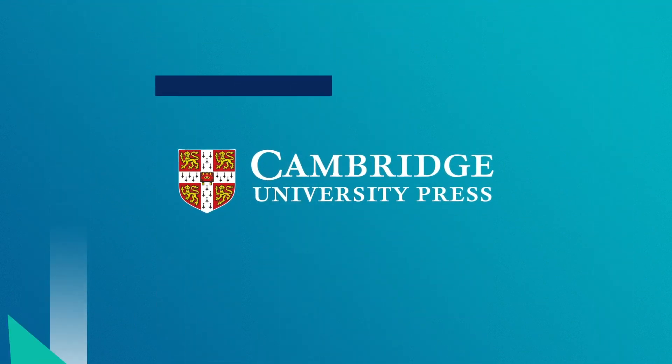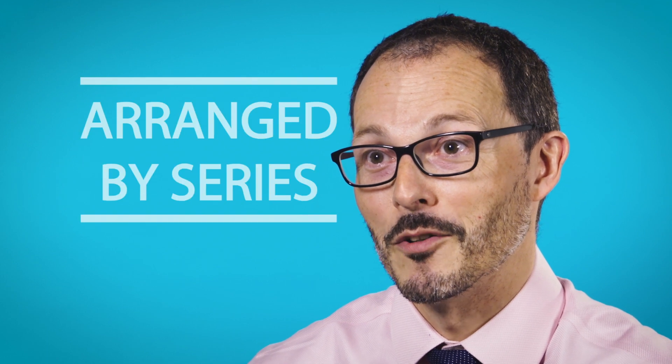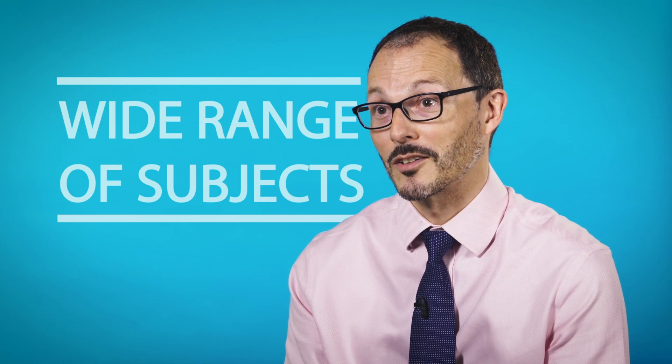Elements is an innovative publishing format from Cambridge University Press that aims to combine the best of journals publishing and books publishing. Elements are arranged into series curated by series editors who are leading researchers in their fields, and they cover the whole range of academic and professional publishing from Cambridge University Press across the humanities, social sciences, and sciences.